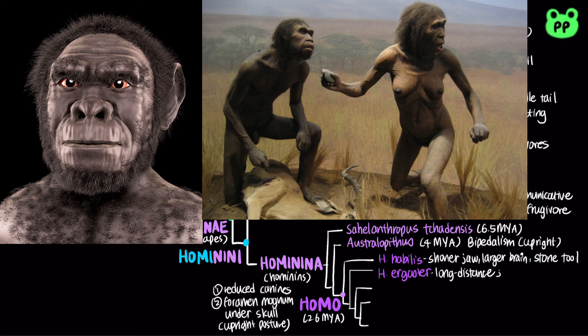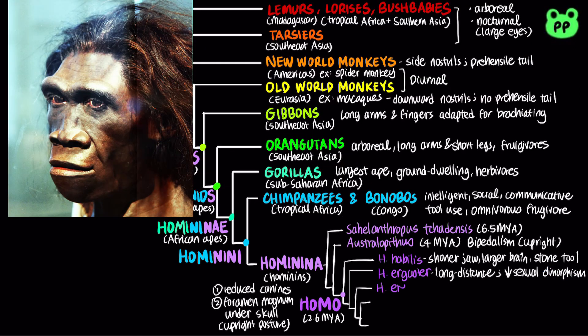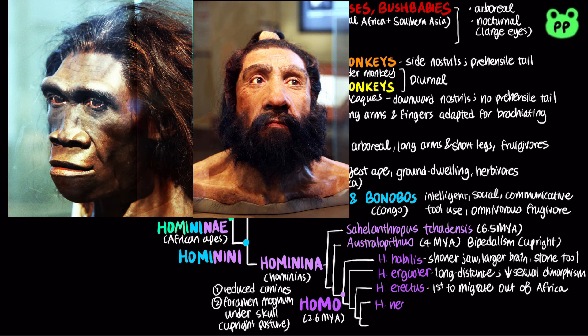Homo ergaster also exhibited less sexual dimorphism, meaning that there is less size difference between males and females. Homo erectus originated in Africa and was the first hominin to migrate outside of Africa. Homo neanderthals were found in Europe and the Near East, and results from genetic analyses showed that a small percentage of Eurasians contain Neanderthal genomes.